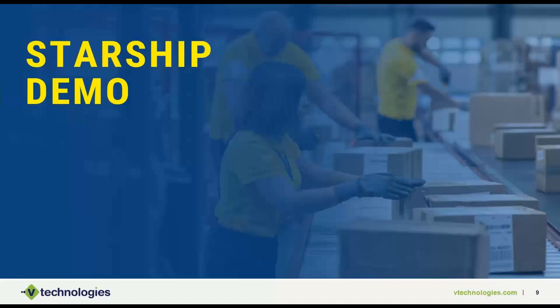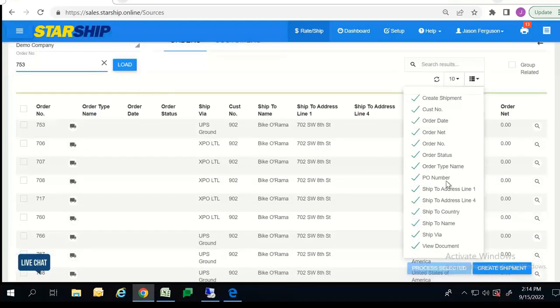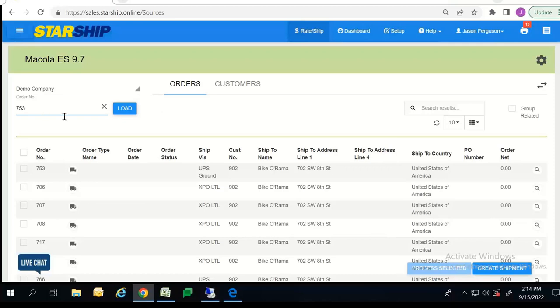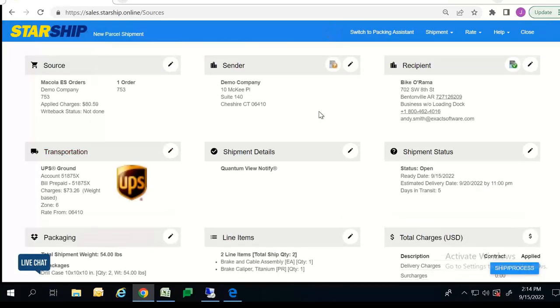Thank you, Simon. Hi everyone, my name is Jason and I'm going to run through a demonstration of Starship. As Simon mentioned, Starship has a direct integration with Macora. Whenever you have a sales order created within Macora, Starship will automatically pull that into our Starship application, which is what you are seeing here. This screen is going to display all your orders that are ready to be shipped. You can filter this list on any of these columns, or type in a sales order number to bring that order to the top of the page. Once you find the order you want to process, your first step is hitting the truck icon here, and all the shipment information will appear on one screen.